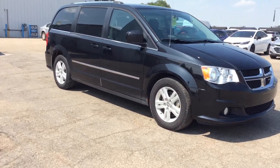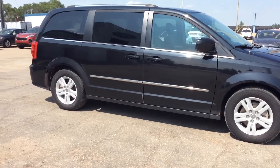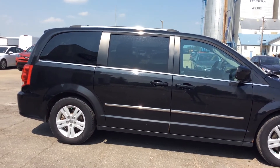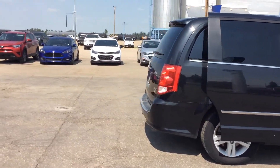Hey everyone! Check out this black 2015 Dodge Grand Caravan. It has reverse cameras, and a cool thing about this car is you press the button and the doors open. Same thing with your trunk.